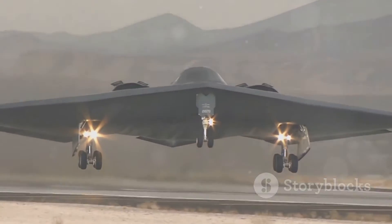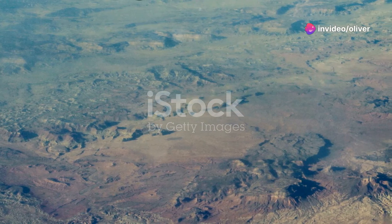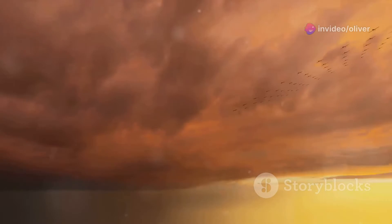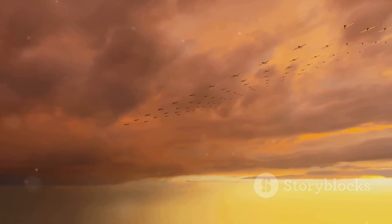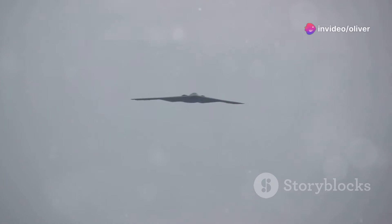The B-2 Spirit might look sleek and futuristic, but don't let that fool you — this thing is a flying arsenal. It can carry a variety of weapons, both conventional and nuclear. We're talking bombs, missiles, you name it. The B-2 is designed for precision strikes. It can drop bombs with pinpoint accuracy even from high altitudes, taking out enemy targets with minimal collateral damage. It's like having a surgeon's scalpel in the sky.